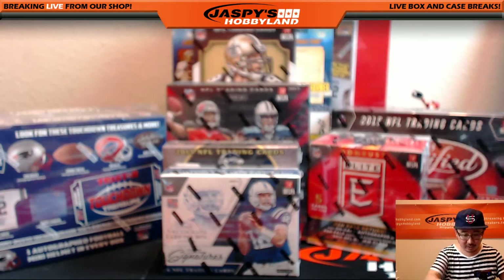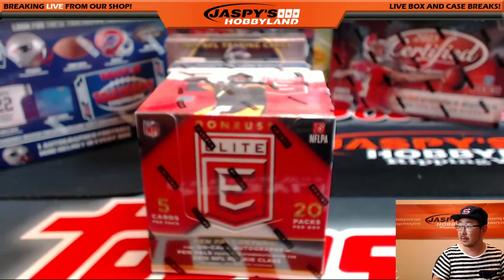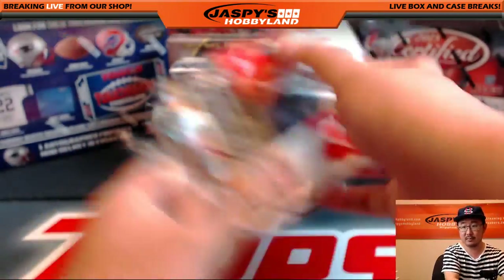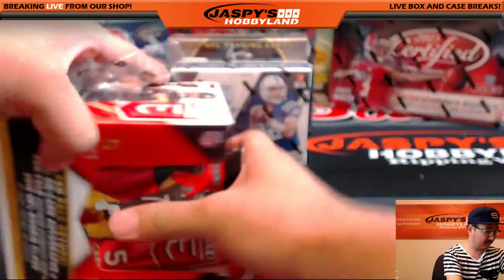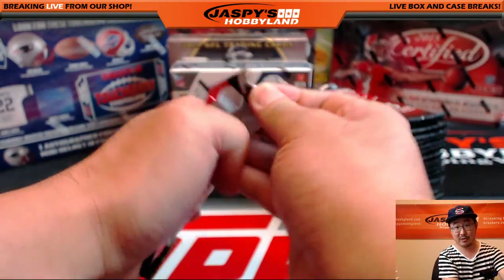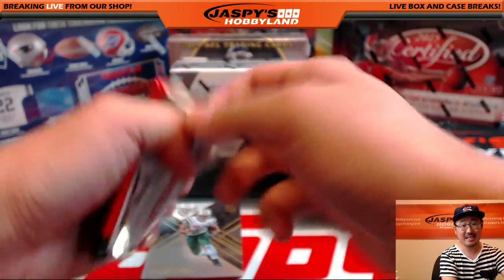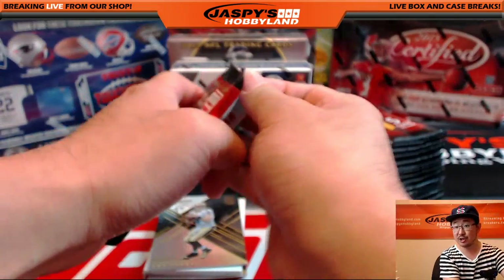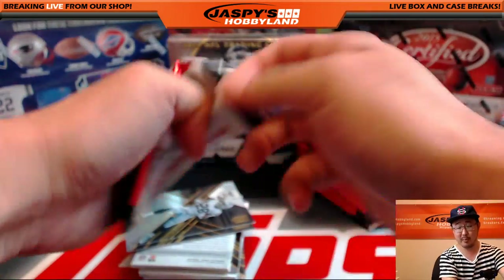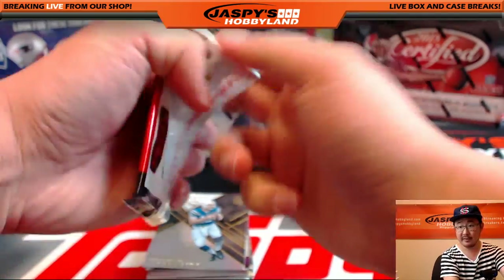All right, here we go. What should we start with? We'll go with Elite — some new stuff here. Let's start with some of the new stuff. Good luck, everybody. We do have a bunch of other stuff we can do tonight. We got an 11-box baseball mixer in the store right now at jazzbeeshobbyland.com. Inception baseball is down to three teams, maybe down to two, now that Jay Miller has purchased a team. We got a baseball break that's two spots away from poppin' open. So let's finish that off so we can do that as soon as this break is over, and we'll go from there. It'll be fun.